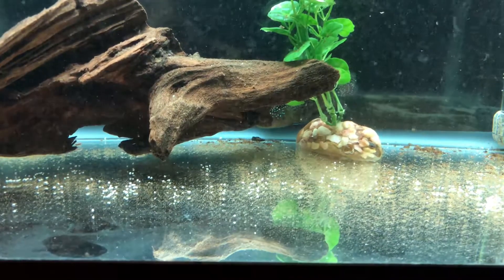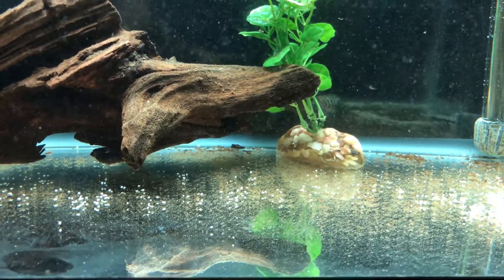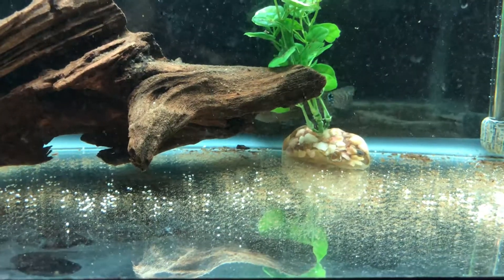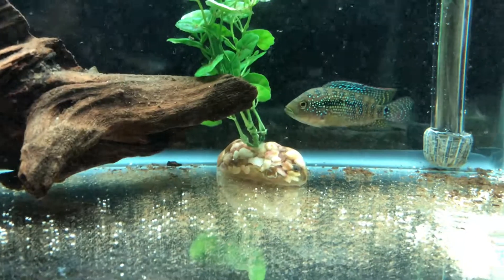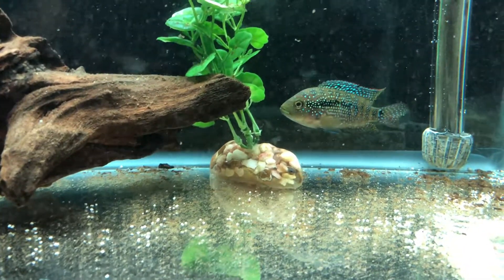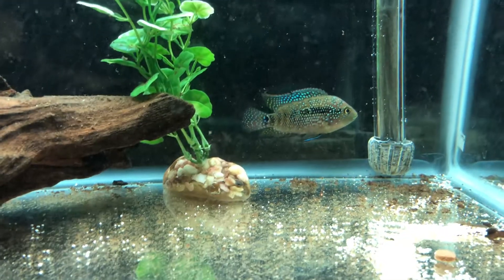I really want to try and breed Jack Dempseys. I have a female — a really high quality female — in my 125. I saw this male inside of a pet store and said, wow, what a great fish. Let me try and breed him. Perfect specimen.